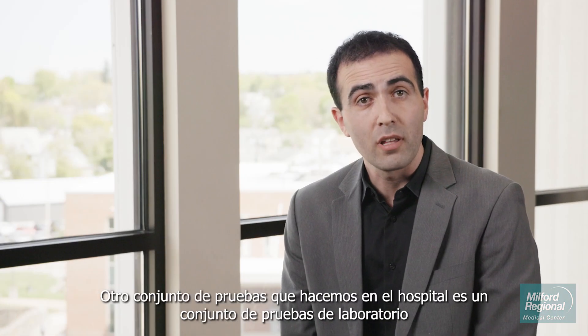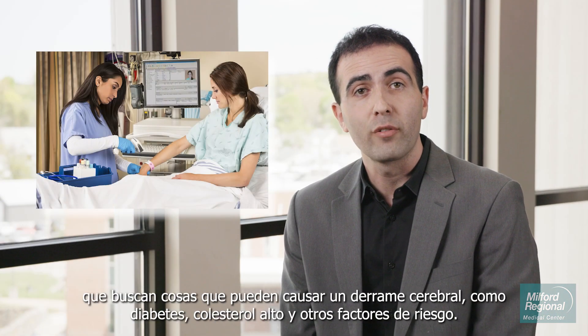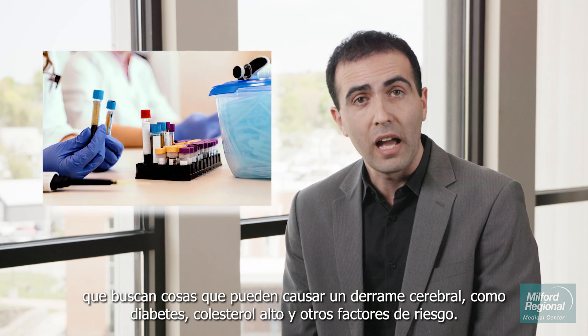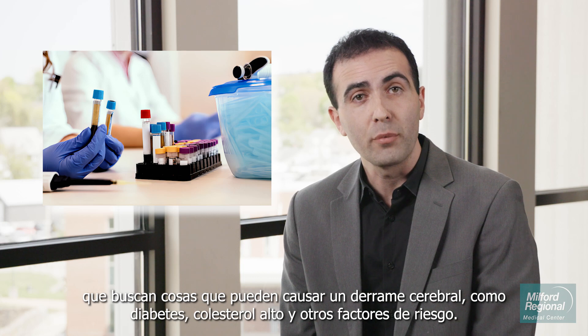Another test we'll do at the hospital is a set of lab tests looking for things that can cause stroke, such as diabetes, high cholesterol, and other risk factors.